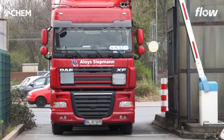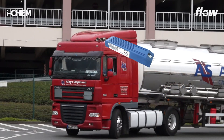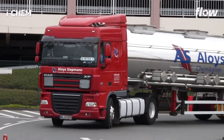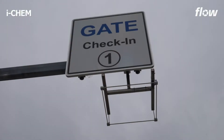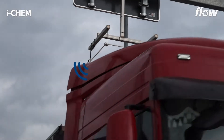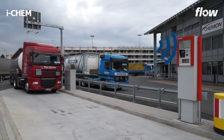Trucks predisposed for the order must be equipped with up to three RFID tags — one tag for each truck, trailer, and possibly for a container. The data of the vehicles is automatically read out in the gate lanes at check-in via RFID tags and transferred to the flow system.